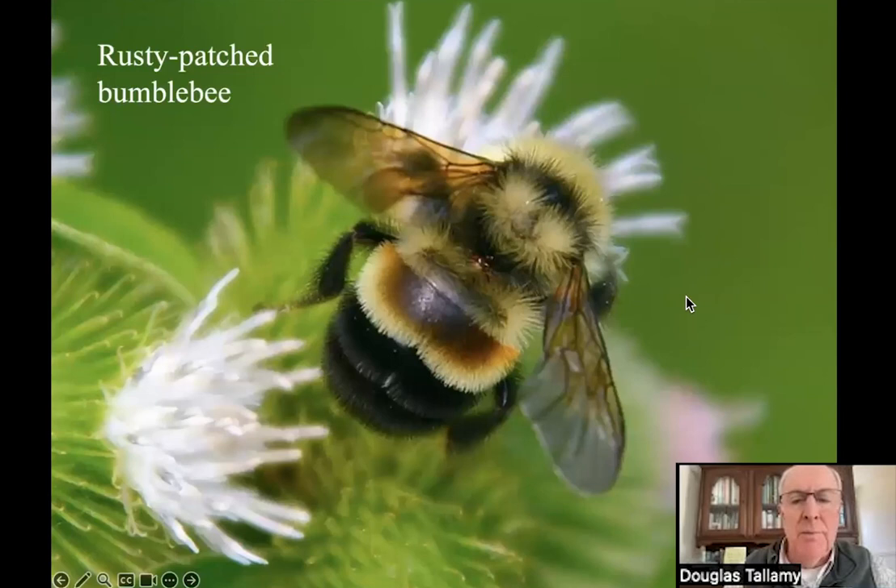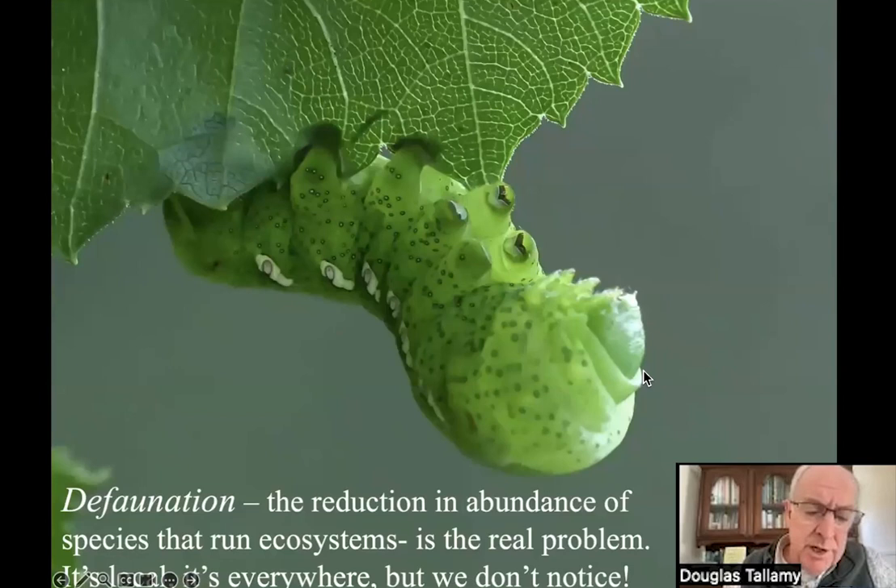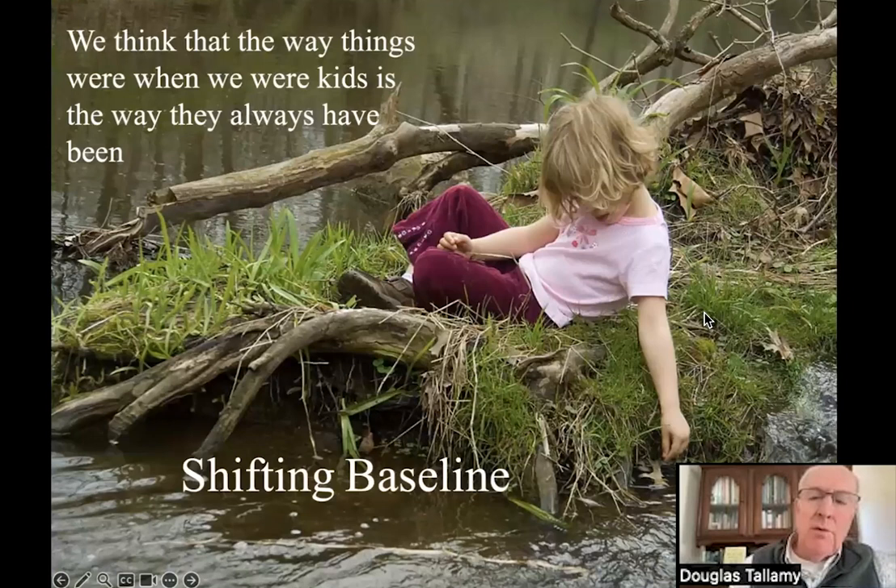The rusty patch bumblebee used to be one of the most common bees in North America; now if you find one, it's a big deal because they're on the brink of extinction. Even the American beaver — when Europeans came to North America, beavers had established the hydrology of the entire country. We trapped just about all of them out. Defaunation — the reduction in the abundance of species that run ecosystems — is the real problem. It's local, it's everywhere, and we tend not to even notice.